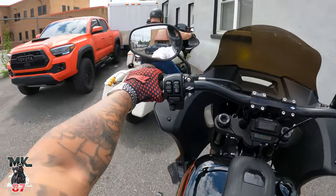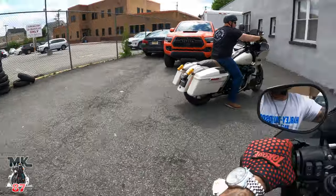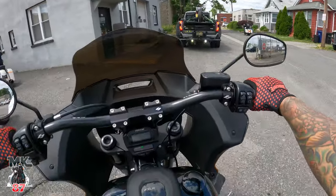Go watch the install video if you haven't watched it yet — us installing the stage two on this bike. I was part of it.